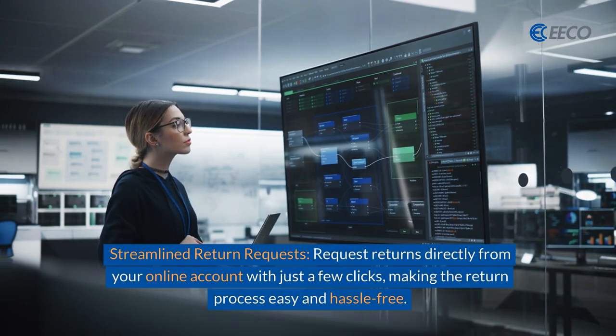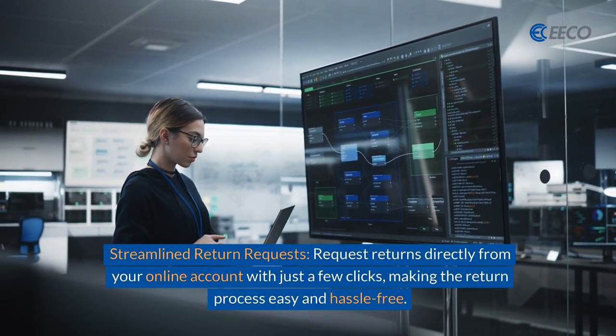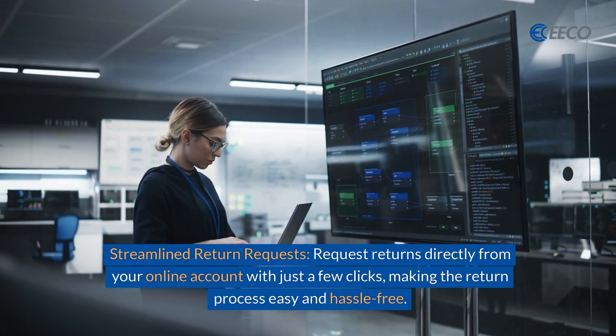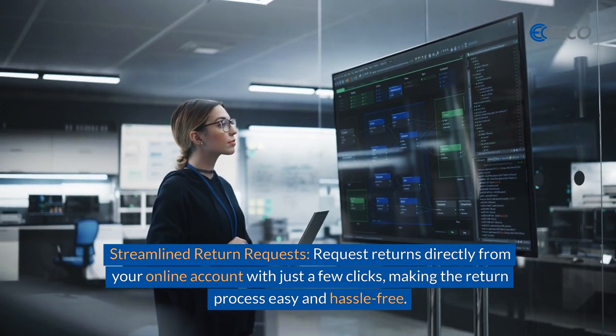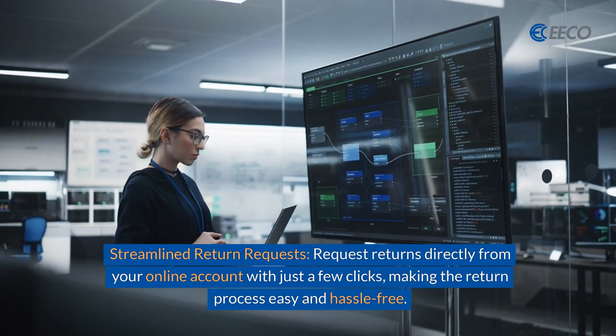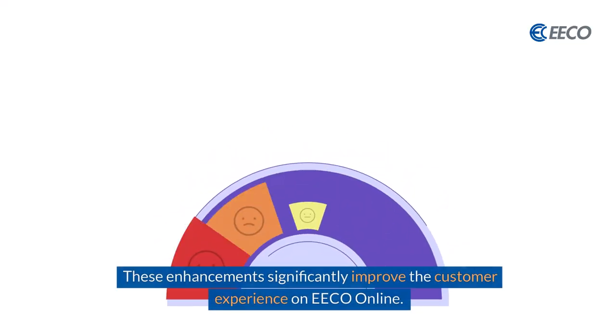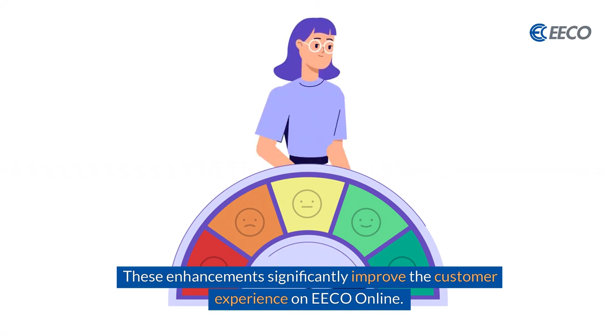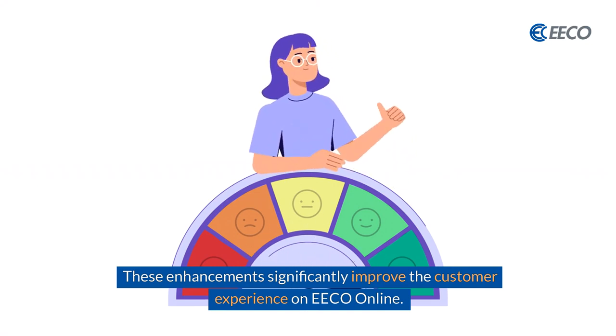One item to be excited about is their streamlined return request process that is now fully online. Return requests can be done directly from your online account with just a few clicks, making the return process easy and hassle free. These enhancements and so much more significantly improve your experience with ECO Online.